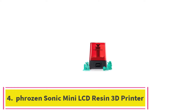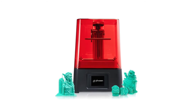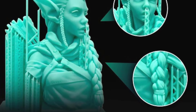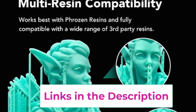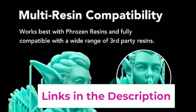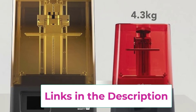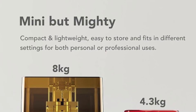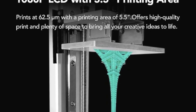Top 4: Frozen Sonic Mini LCD Resin 3D Printer. The Frozen Sonic Mini LCD Resin 3D Printer is a versatile and efficient tool tailored for precision and durability. Equipped with Matrix LED UV light technology, it ensures uniform light distribution across the print bed, contributing to consistent, high-quality results with finer details and smoother surfaces. The printer features a monochrome LCD screen, which enhances print speed and longevity compared to traditional RGB screens, allowing for faster curing times and extended working hours.